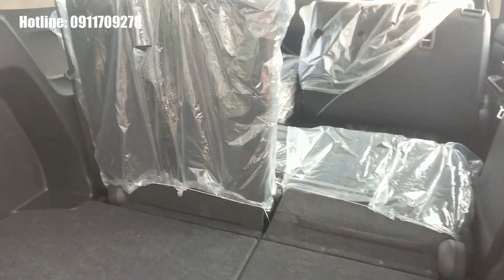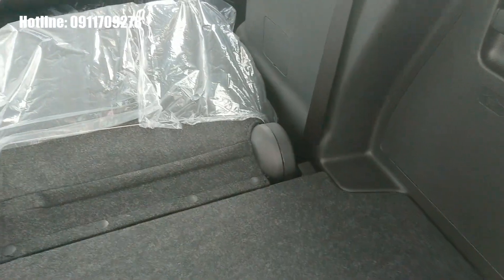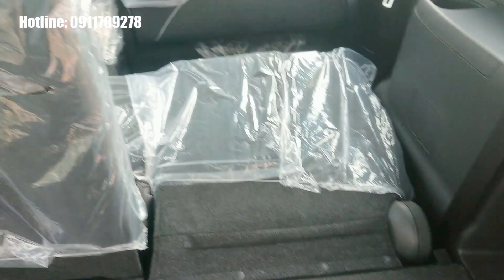Về khoang hành lý, cơ bản thì Ertiga và XL7 có khoang hành lý tương tự nhau, đều có hai tầng. Khi cần thiết, chúng ta có thể hạ tầng này xuống để mở rộng khoang hành lý, và khi cần chở thêm nhiều hơn nữa, chúng ta có thể gấp hai hàng ghế lại để chở hàng hóa.